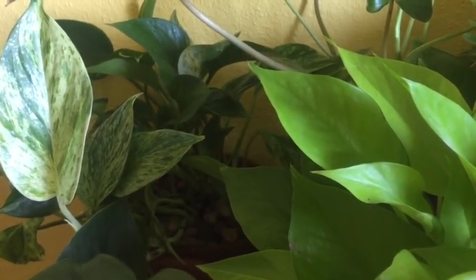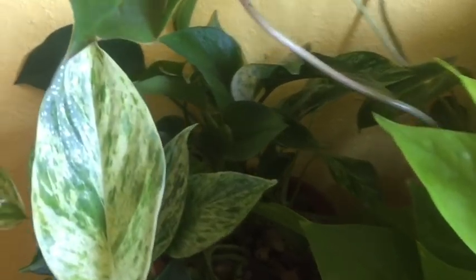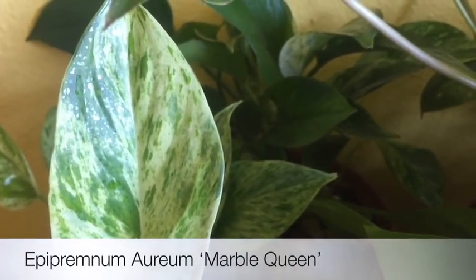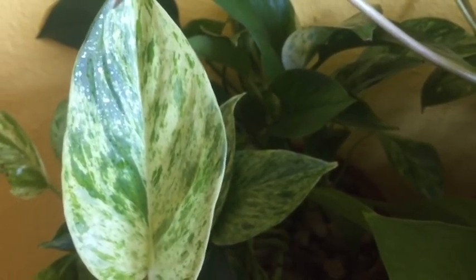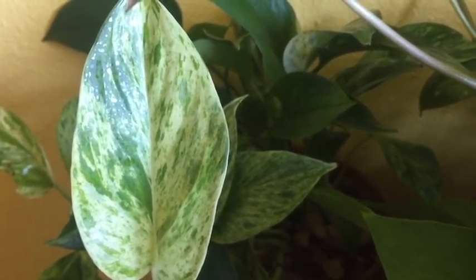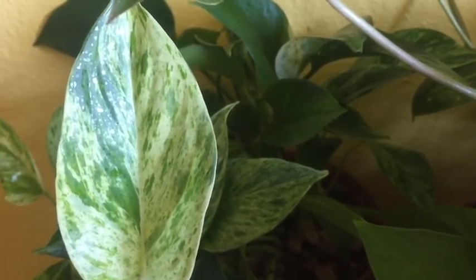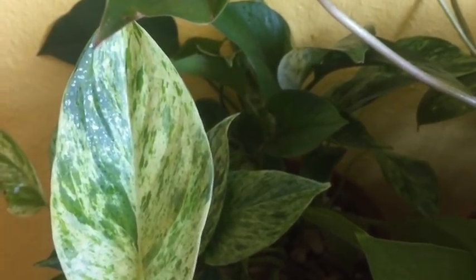The first one in front of you is a Pothos Marble Queen. I love the variegation and I actually have probably three Marble Queens in my collection.